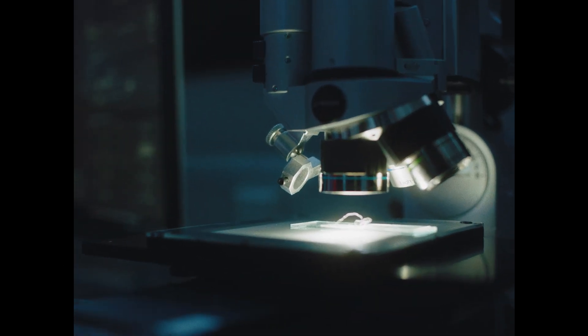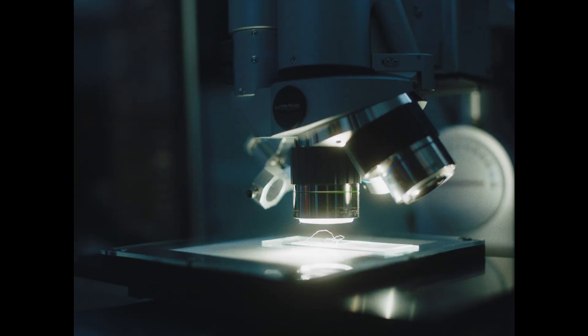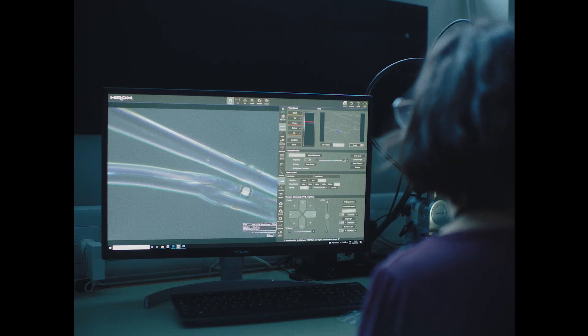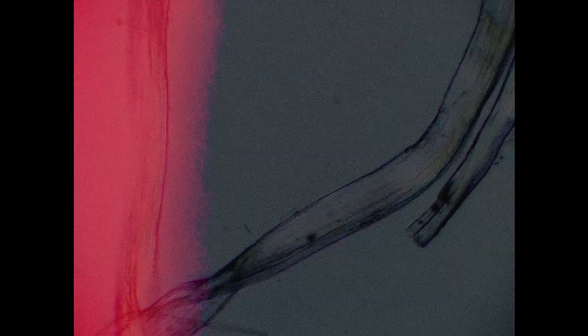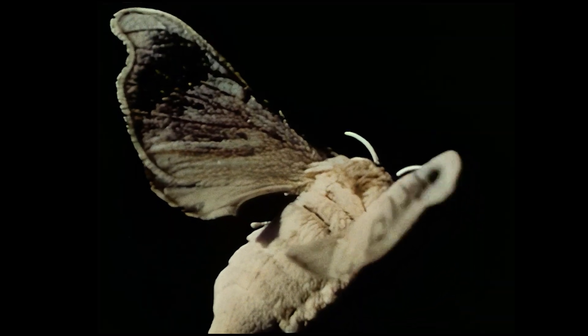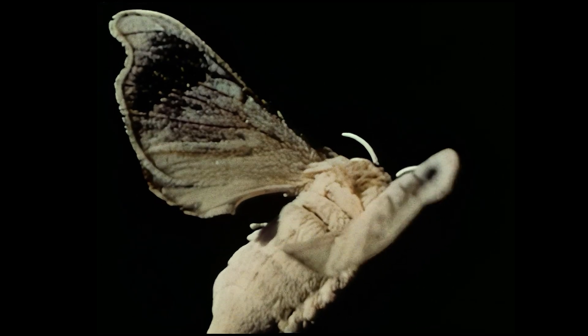Even closer — at microscopic level. We can see that the silk filament from the Bombyx mori moth has a triangular profile. This shape reflects more light and appears shinier than, for example, the filament from wild silk, which has a spiral or flat profile. This attractive shine is one of the reasons why the Bombyx mori has always been the most popular moth for sericulture.